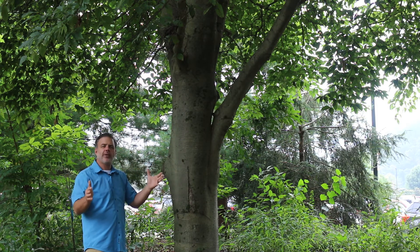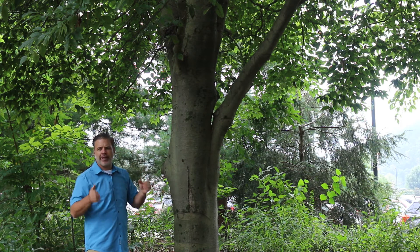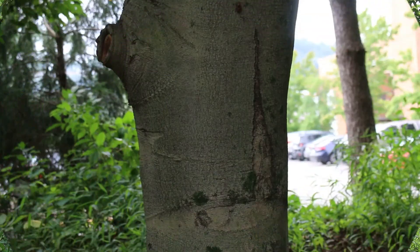When you run into this tree in the woods, you're not going to forget it because it's beautiful. Here we're looking at a close-up of the bark, which is really a great ID characteristic for this tree — strikingly gray, like an elephant's foot almost in the landscape.